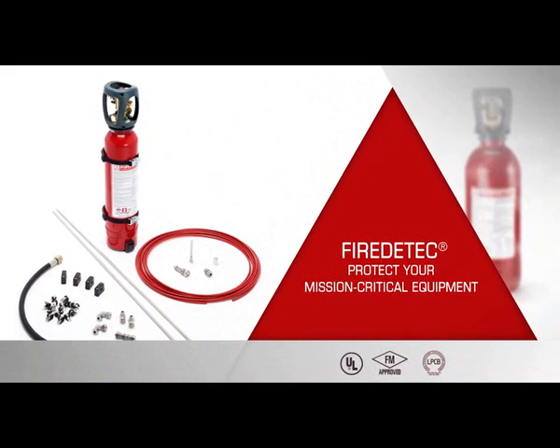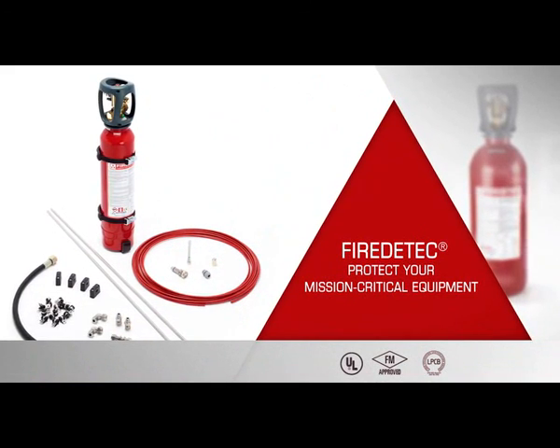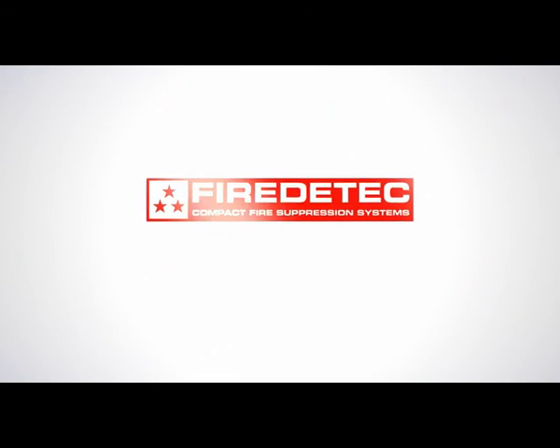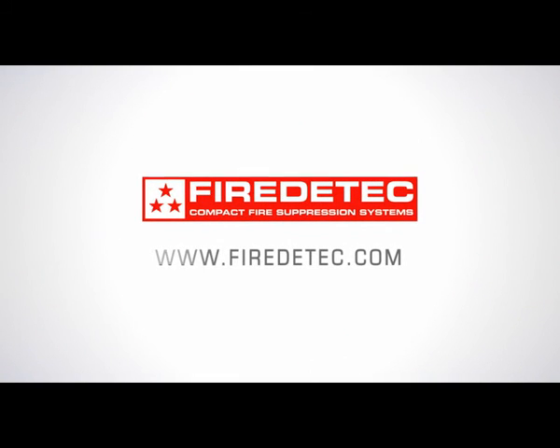Install FireDETEC in your mission-critical electrical equipment. FireDETEC saves time, money, and lives.